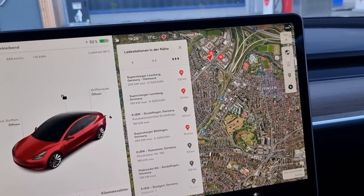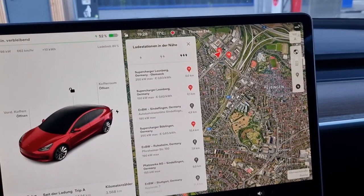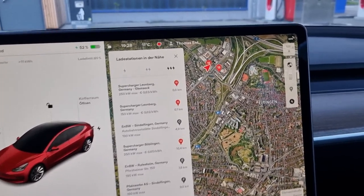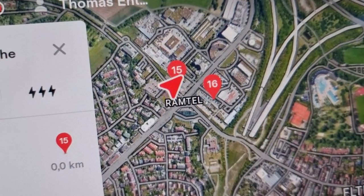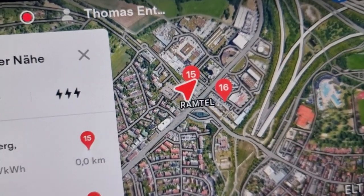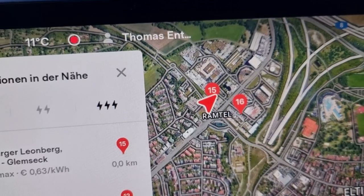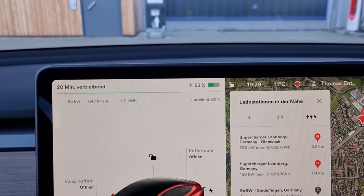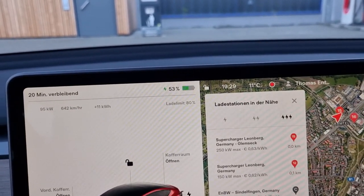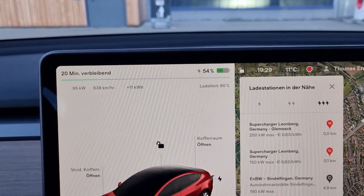When I arrived here, something strange happened. I was already at this supercharger once before, but everything looked different. I started charging and it was pretty slow. Then I realized there are two superchargers next to each other. First I was at number 16, which is the old slow charger. Then I drove over to number 15, which is a new charger with 250 kilowatts - now it's charging pretty quickly. On the first charger it would have taken 45 or 50 minutes, and on this one it's much quicker, though the rate is already reduced because I'm at 54%.